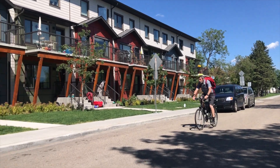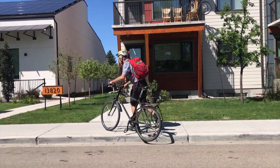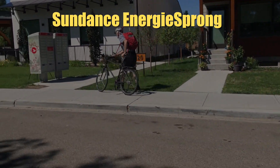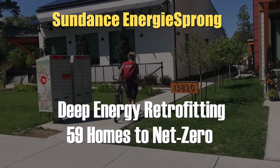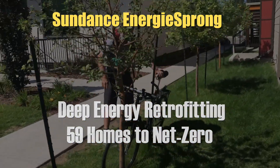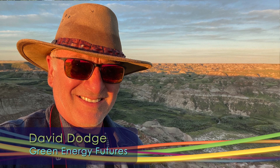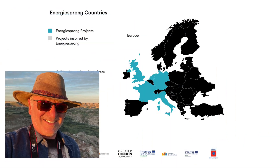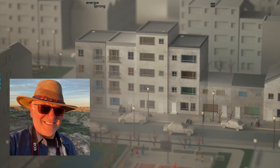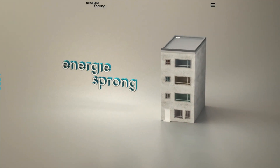Hi, I'm David Dodge. Welcome to Green Energy Futures. Buildings are responsible for 30 to 40% of greenhouse gas emissions, and 80% of the buildings that will still be here in 2050 are already built inefficiently. The Netherlands has embraced this massive challenge and set out to retrofit 110,000 homes to net zero. They call it Energy Sprung.